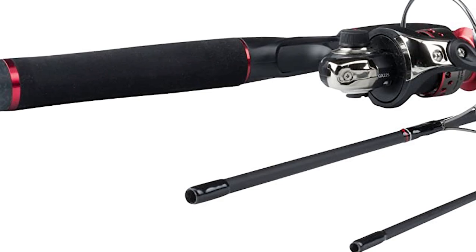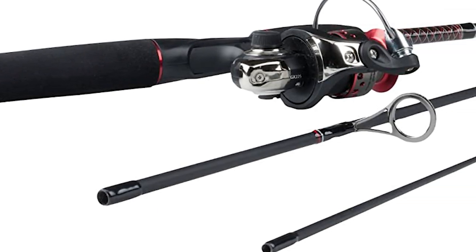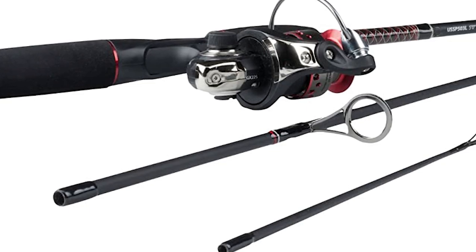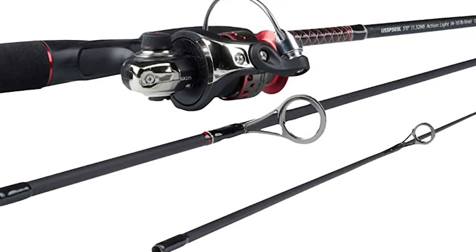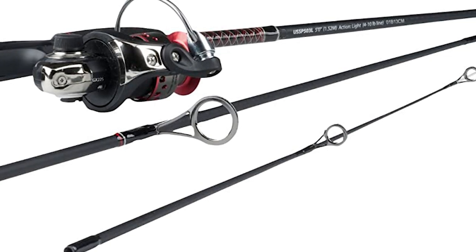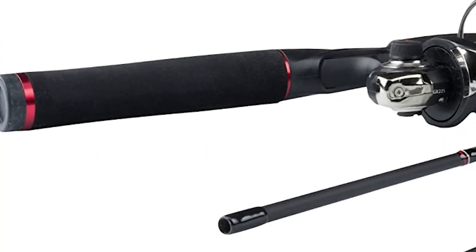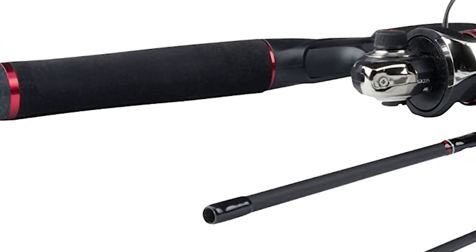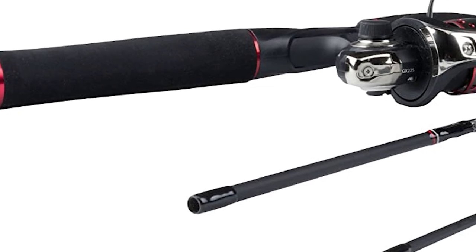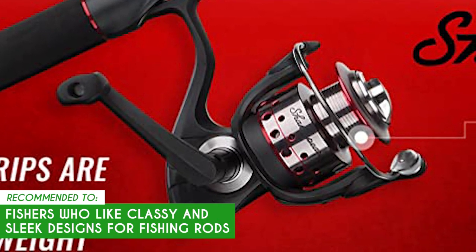Best of all, the rod still has the unique clear tip that makes it evident when you're holding an Ugly Stick, which provides both the durability needed to withstand a monster 50-pound-plus redfish or even a 100-pound tarpon and the sensitivity required to feel the ultra-light hit of the stealthiest fish. Something you might want to consider is that the handle is quite bulky, so this might be a challenge for fishers with small hands. The Trusted Shopping Guide team recommends this for fishers who like classy and sleek designs for fishing rods.